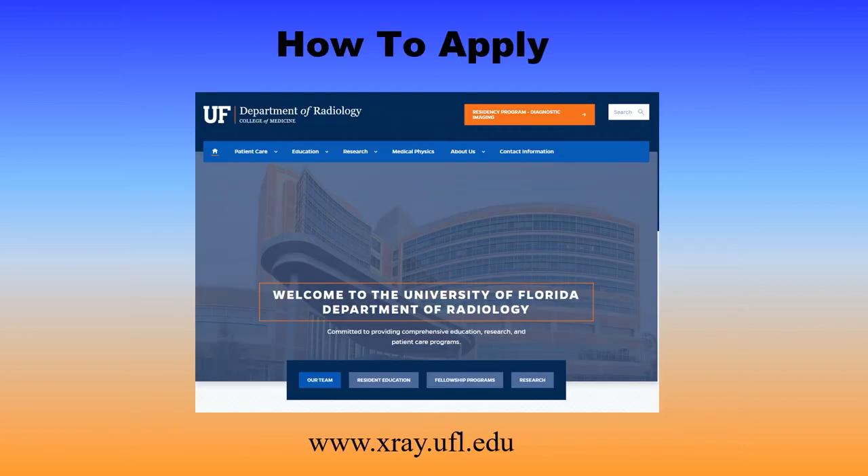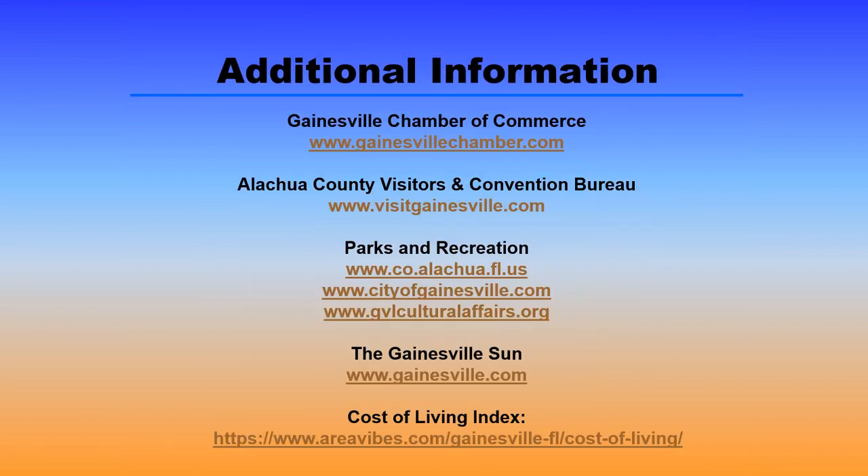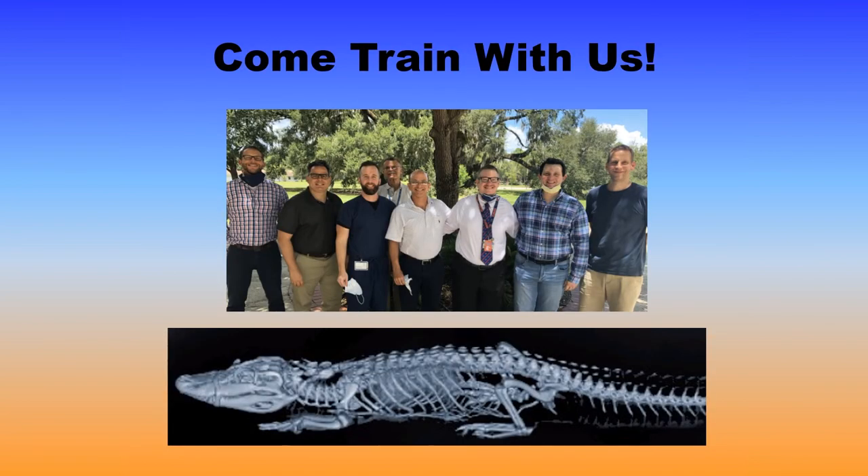For those that are interested in applying to our fellowship program, go to our website xray.ufl.edu and click on the fellowship button. From there, navigate to the Musculoskeletal Fellowship Program at the bottom of the list and click on our page. Then you can click on the inquiring applicants tab to find out more information including how to apply. There's also a cost of living index calculator available. Thank you for letting me share this information with you regarding our musculoskeletal fellowship training program. Please let us know how else we can assist you during your fellowship application process. Come train with us and, of course, go Gators!